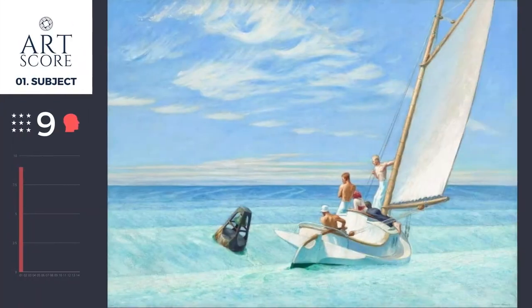Let's score this art. Welcome back to Art Score. Let's take a look at this Edward Hopper painting. There's a clear subject, clear story, great use of medium. His color intelligence has really done well in this image.